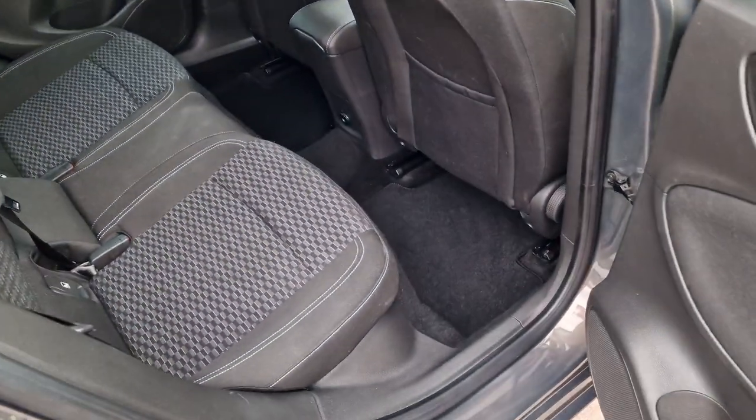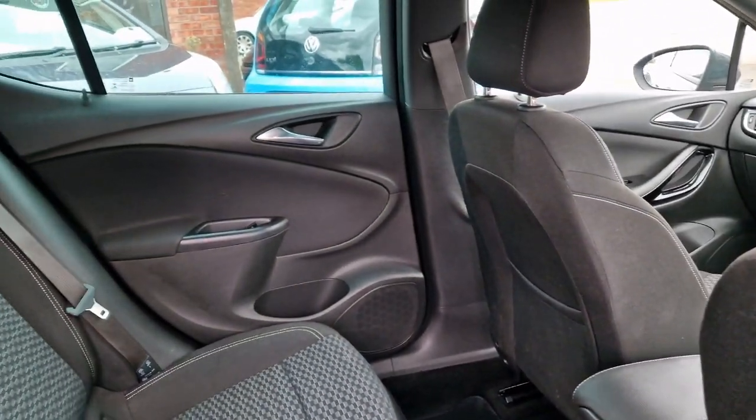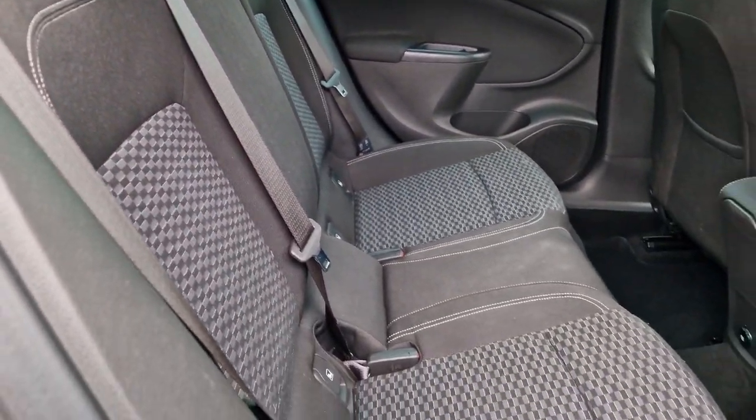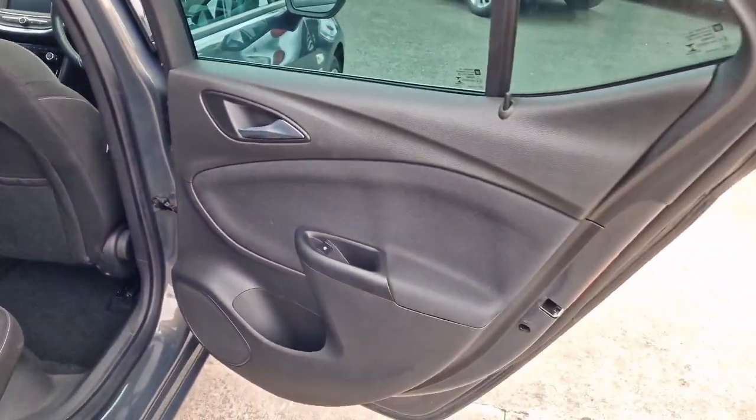Into the rear — loads of leg room. Obviously a really good size five seater hatch, sort of equivalent to the Focus, a bit bigger than the Golf I think. Electric windows in the back, and you do get three headrests with three proper seat belts, and of course ISOFIX as well. So a good family option — but a good looking family option.